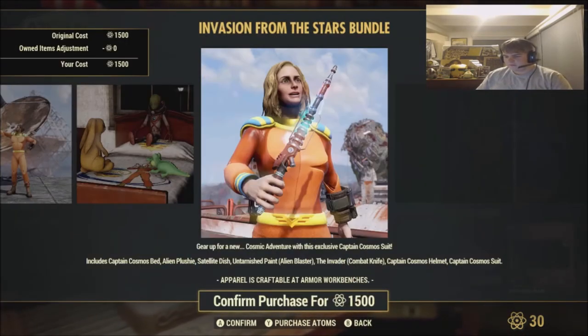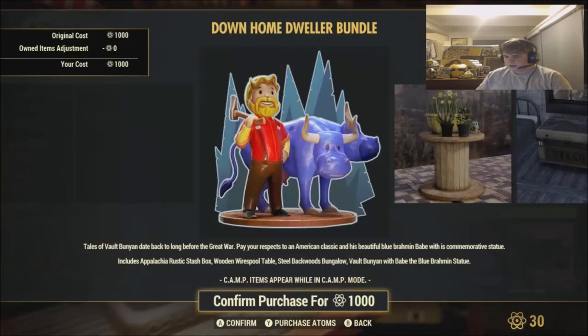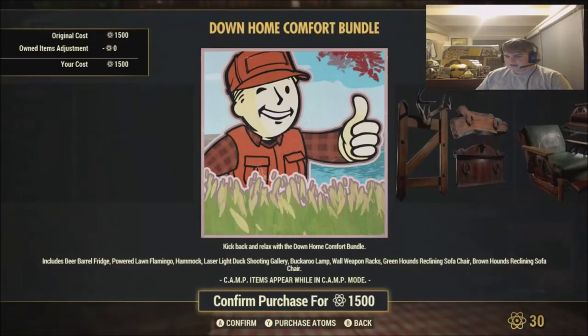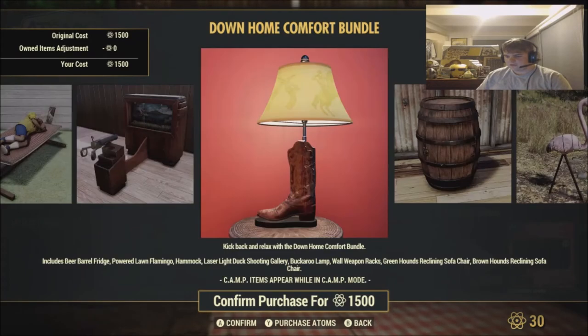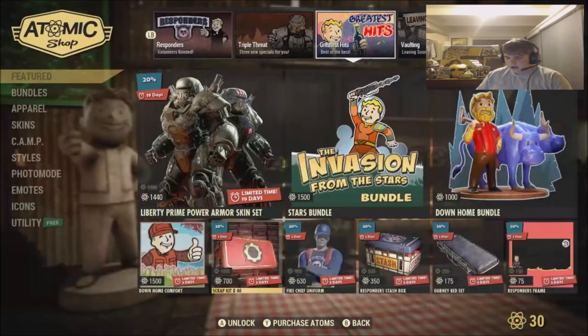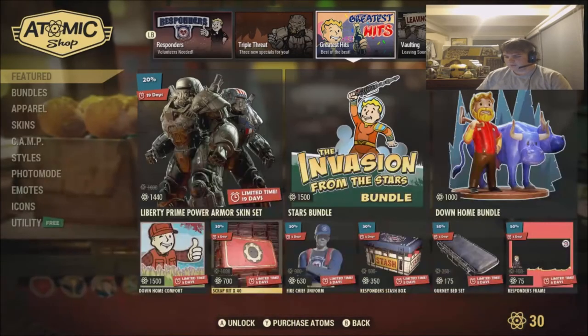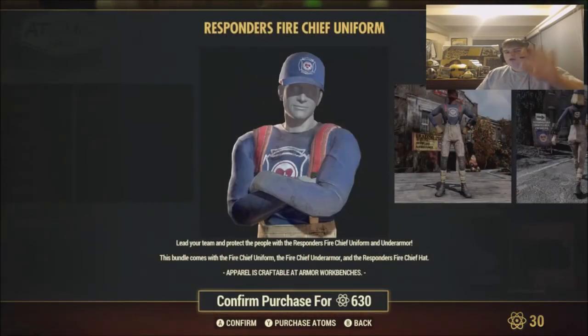The Stars Bundle for $1,500. The Down Home Dweller Bundle for $1,000. The Down Home Comfort Bundle for $1,500 — pretty cool, some stuff in there. We got the Scrap Kit times 40 — we won't cover too much. Pay-to-win stuff. Stay away.